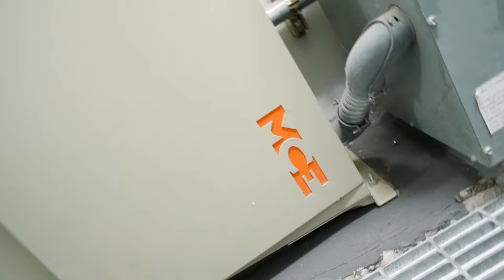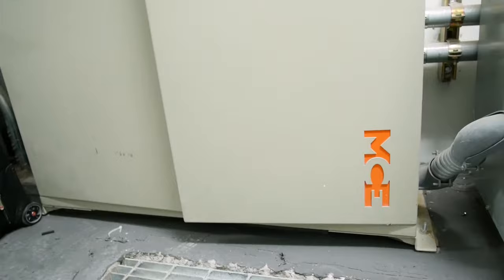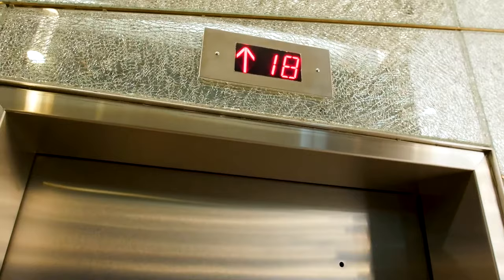We've got 1000-foot-a-minute high-rise cars here with KEB drives and motion controllers running them, and we have mid-rise cars here that are 800 foot a minute. We have four high-rise and three mid-rise.